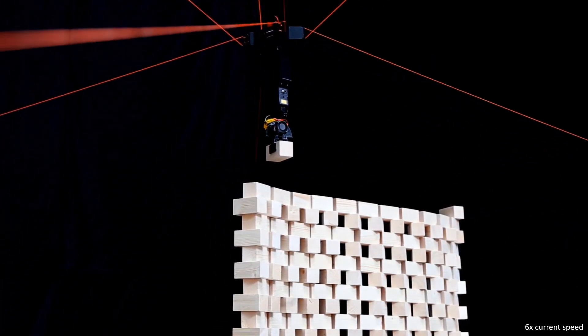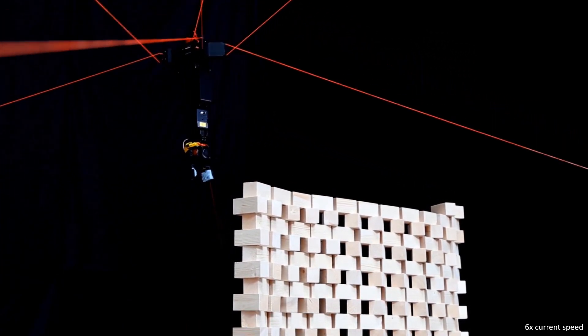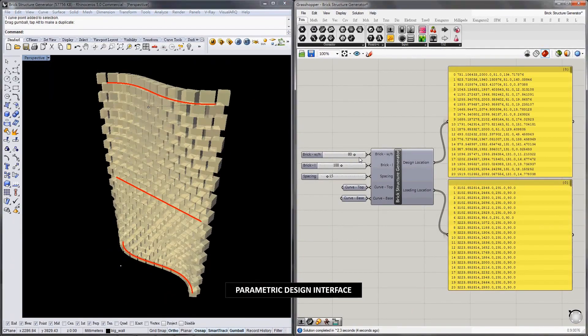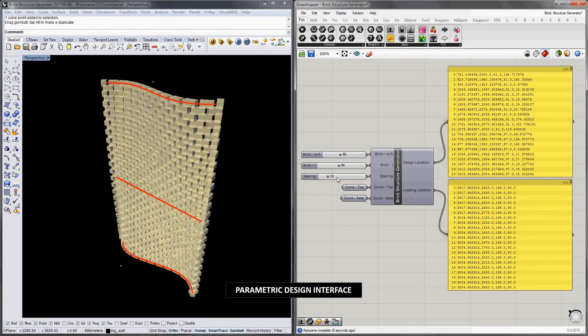This setup allows the gripper to reach a large three-dimensional working area in which bricks can be accurately placed. CU-Brick is an end-to-end system that starts with an architectural design, and coordinate information is generated for further processing by the robotic hardware.